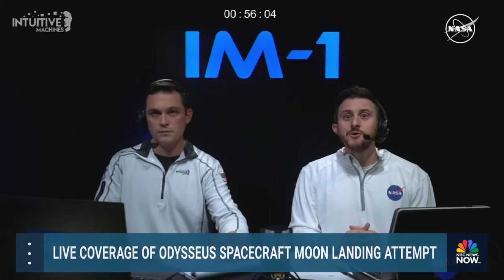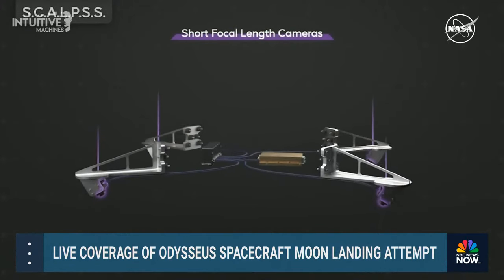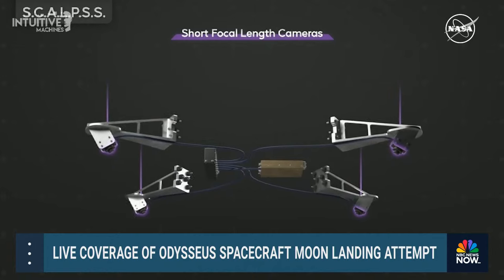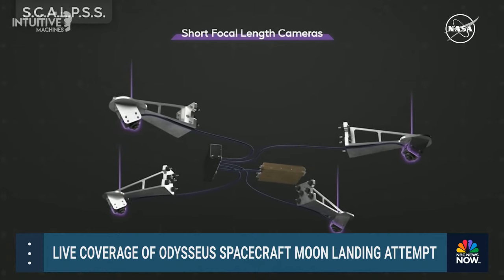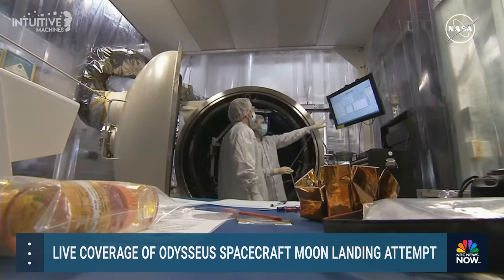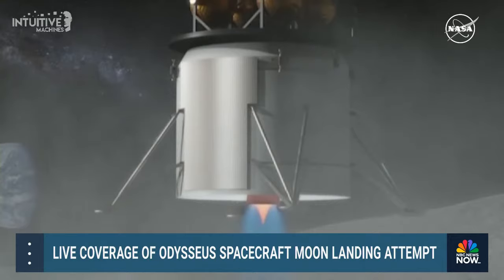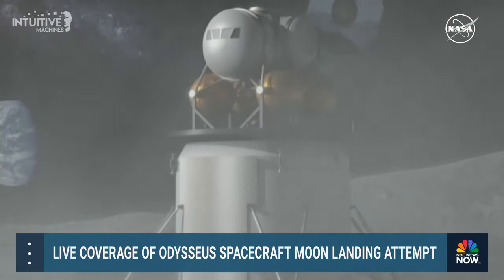Stereo Cameras for Lunar Plume Surface Studies, or SCALPSS, will use a suite of four cameras to capture stereo and still image data of the dust plume created by the lander's engine from when it begins its descent to the lunar surface all the way through engine shutoff. SCALPSS is an array of small cameras placed around the base of a lunar lander to collect imagery during descent and landing. Using stereophotogrammetry, these images can reconstruct a 3D shape of the ground.